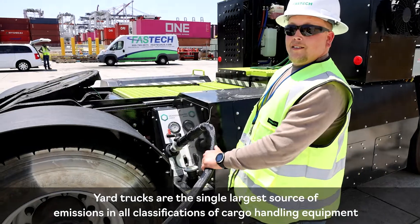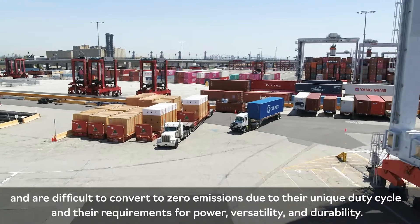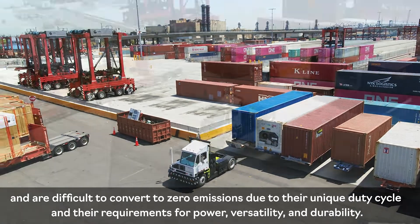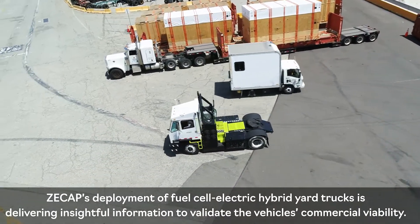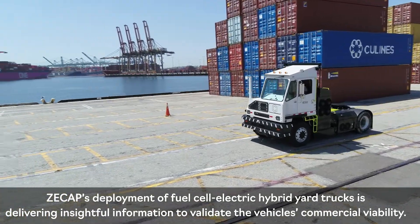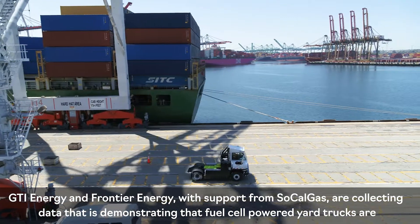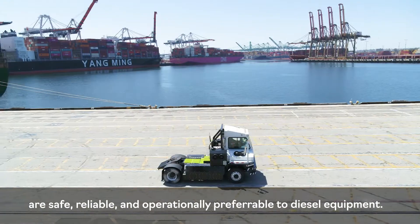Yard trucks are the single largest source of emissions in all classifications of cargo handling equipment and are difficult to convert to zero emissions due to their unique duty cycle and their requirements for power, versatility, and durability. ZCAP's deployment of fuel cell electric hybrid yard trucks is delivering insightful information to validate the vehicle's commercial viability. GTI Energy and Frontier Energy, with support from SoCal Gas, are collecting data demonstrating that fuel cell powered yard trucks are safe and reliable.